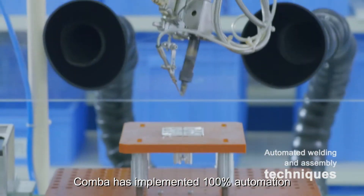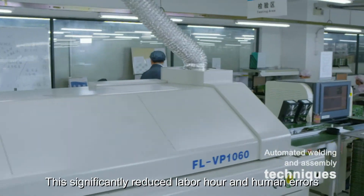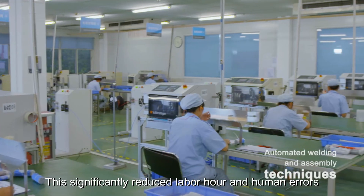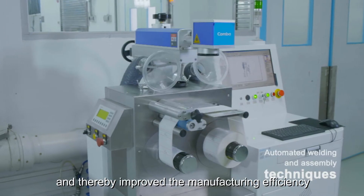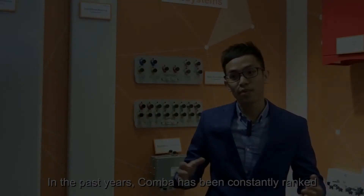In order to support the manufacturing of such complex antennas, KAMBA has implemented 100% automation for key component assembling. This significantly reduced labor hours and human effort, and thereby improved manufacturing efficiency and quality consistency.